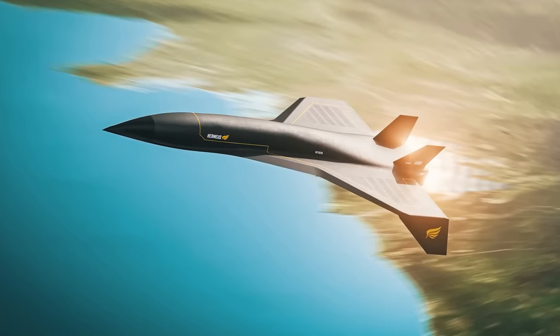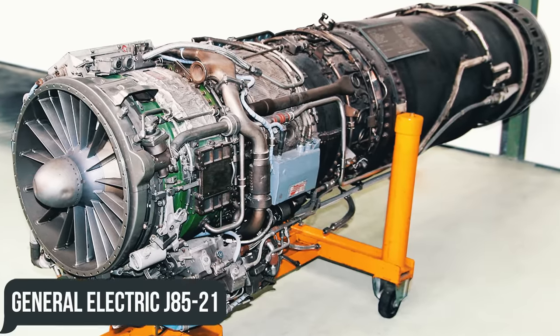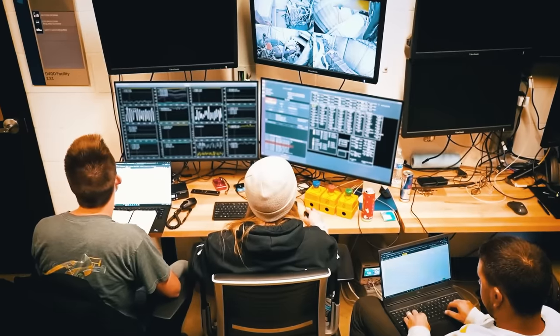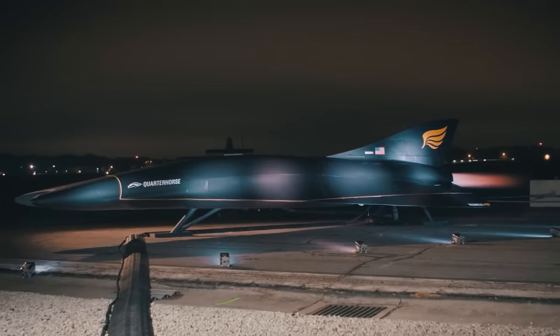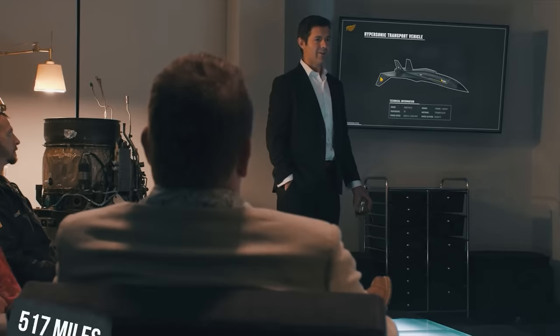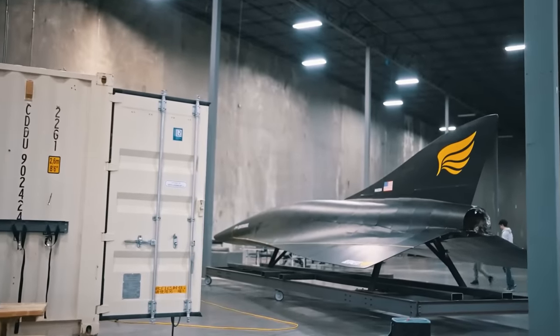At low speeds, Chimera would operate in turbojet mode, powered by the General Electric J85-21 engine which can produce up to 5,000 pounds-force of thrust. As the temperature and speed of the incoming air increase and the turbojet begins to near its performance limit between Mach 2 and 3, the ramjet takes over propulsion to keep the aircraft accelerating to hypersonic speeds. As a result, Quarter Horse will reportedly have a top speed of over Mach 4, a flight ceiling of 80,000 feet, and an operational range of about 517 miles.